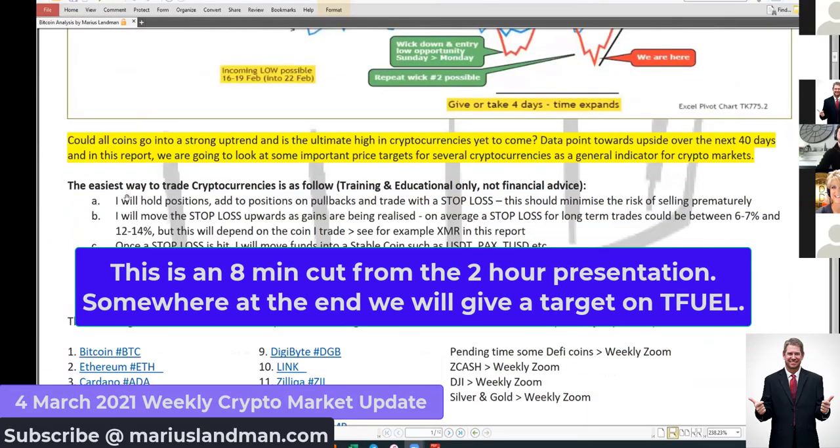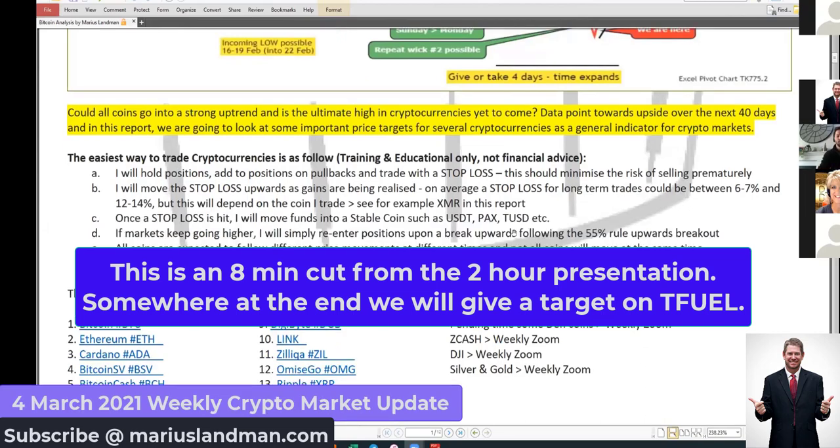It's very important that we understand how to trade this. The easiest way to trade cryptocurrencies is as follows. This is trading and education only — we don't want to give financial advice. Good to know that we are registered, and that includes all the companies that we trade with.